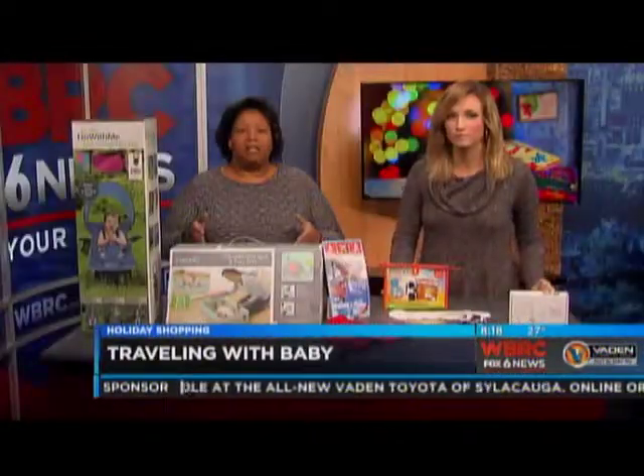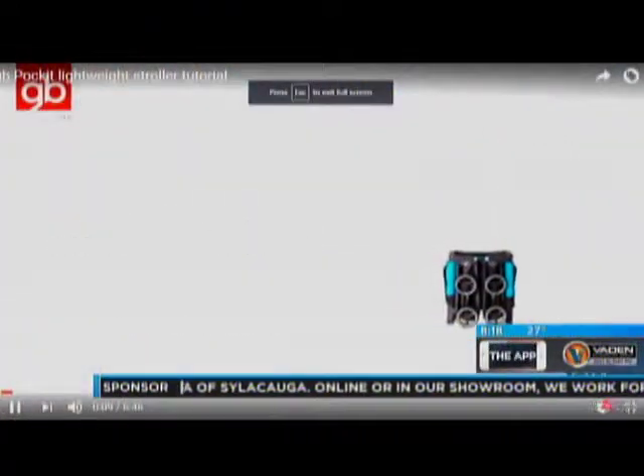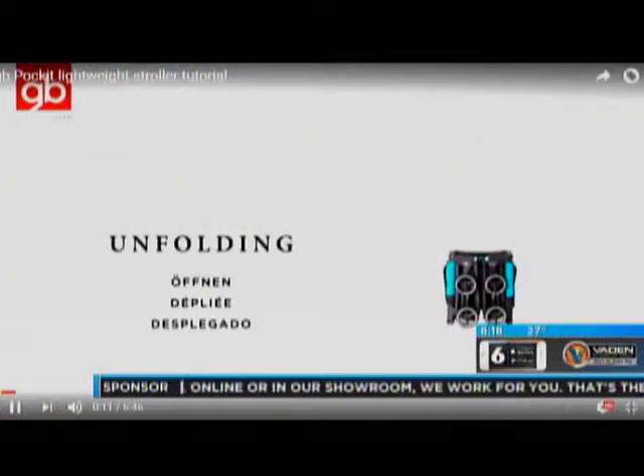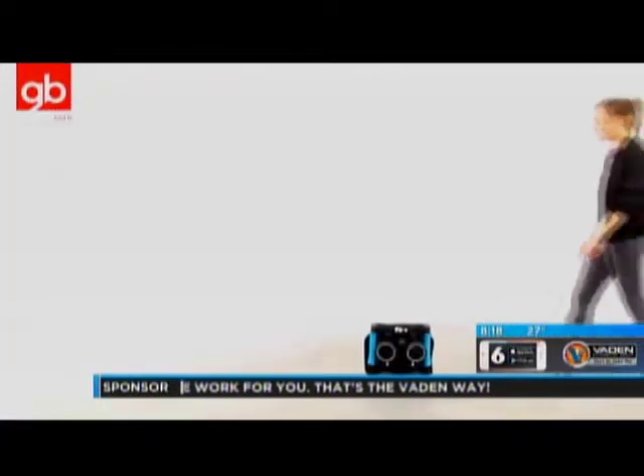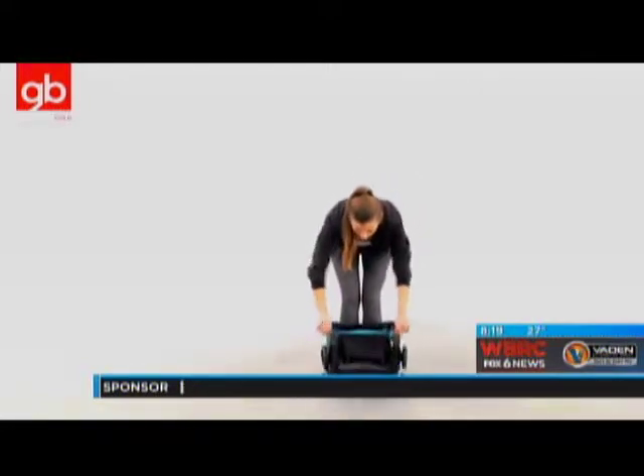Traveling with a baby is all about planning. The first thing we're going to talk about is GB Baby — Good Baby — and they have a stroller called the Pocket Stroller. It's the smallest stroller on the market, and it will fold up small enough to actually fit in the overhead bin. Because a lot of times you go to airports and see all these parents lined up waiting for them to put the strollers back up on the jetway.